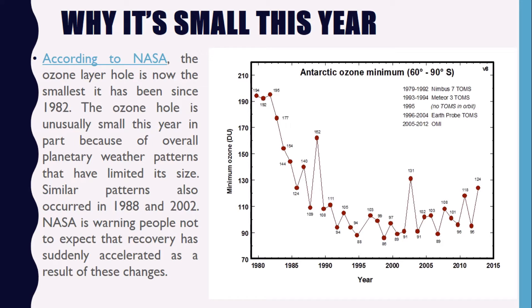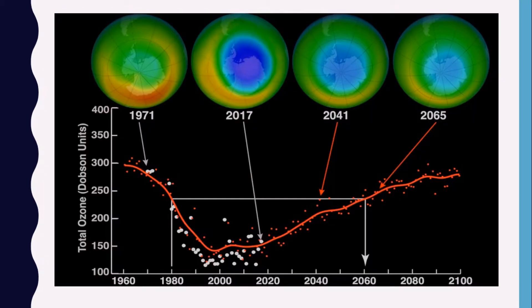Here you can see the Antarctic ozone minimum from 60 degrees to 90 degrees south. Some data is given in which ozone is measured in Dobson units, with years on the x-axis. You can see the graph and plot of the ozone layer. Here the prediction of the ozone hole is given from the 1960s to 2100, and you can see the years in which this has been tracked.